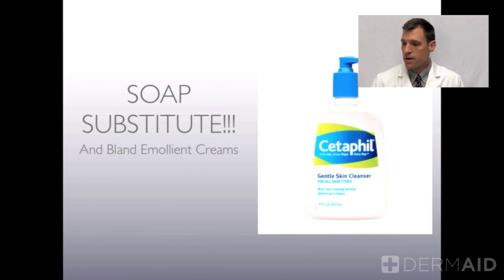A soap substitute is a very gentle cleanser — it's not going to leave the skin feeling squeaky clean, but that's a good thing. When the skin is left squeaky clean, that means you've stripped away just about all of the protective oils. We want to use what we call bland emollients.